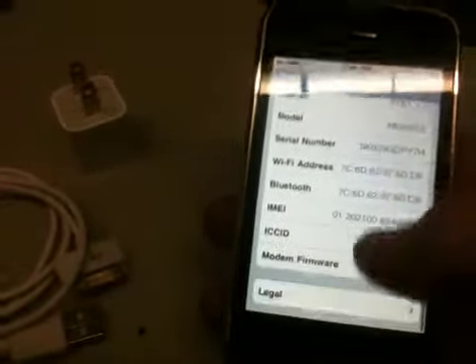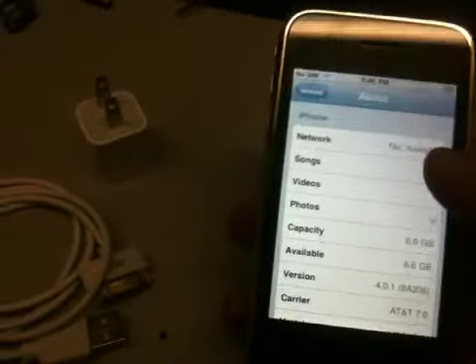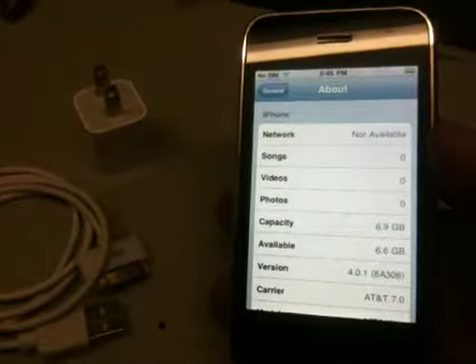There's some more info on the phone there, you can see. Any questions, send us an email. Good luck — hope you enjoy the phone.